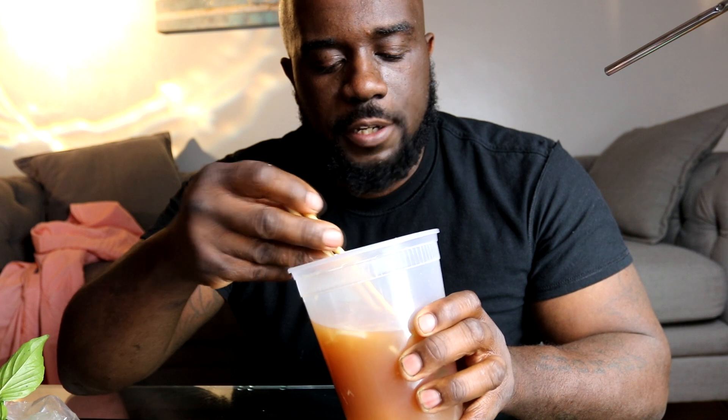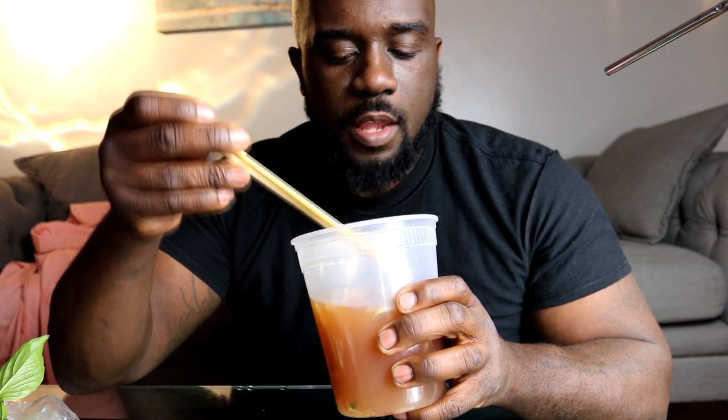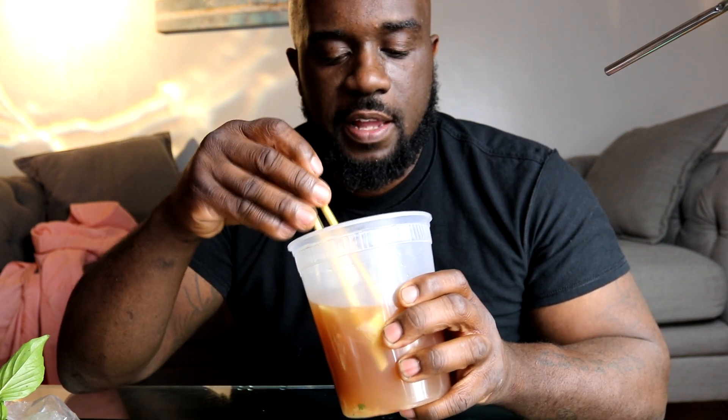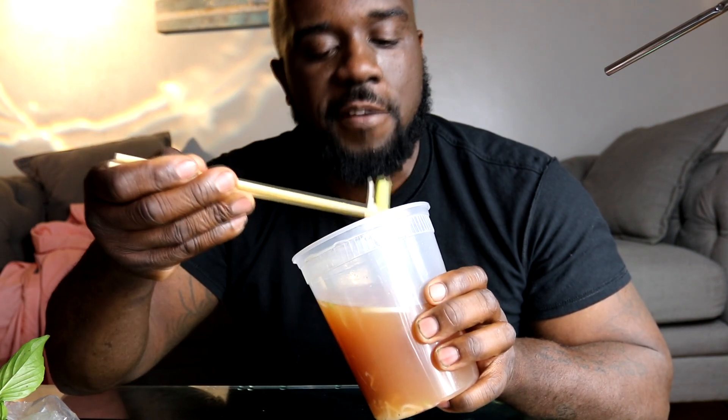Vegan pho soup is pretty freaking good. I've never had it with beef ever, so I don't know how to compare it to beef noodle soup, but vegan pho is just as good - for sure. I heard there's a pho place in Baltimore called Pho 410, which is funny because that's our area code.